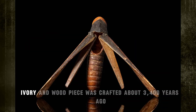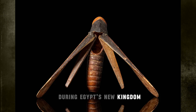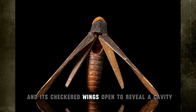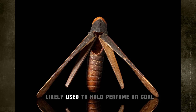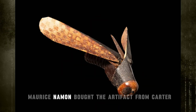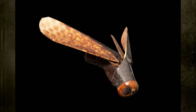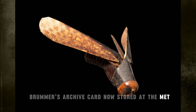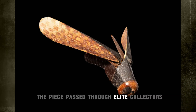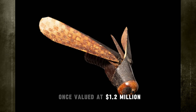Known as the Gwennel Grasshopper, this 3.5-inch ivory and wood piece was crafted about 3,400 years ago during Egypt's New Kingdom. Its inlaid black and cobalt eyes create a lifelike effect, and its checkered wings open to reveal a cavity, likely used to hold perfume or coal — essentials for the elite. According to auction records, Maurice Naaman bought the artifact from Carter, later selling it to Joseph Brummer in 1936. Brummer's archive card, now stored at the Met, states it was supposedly from King Tutankhamun's tomb. The piece passed through elite collectors, including Alistair Bradley Martin and the Qatari royal family, once valued at $1.2 million.